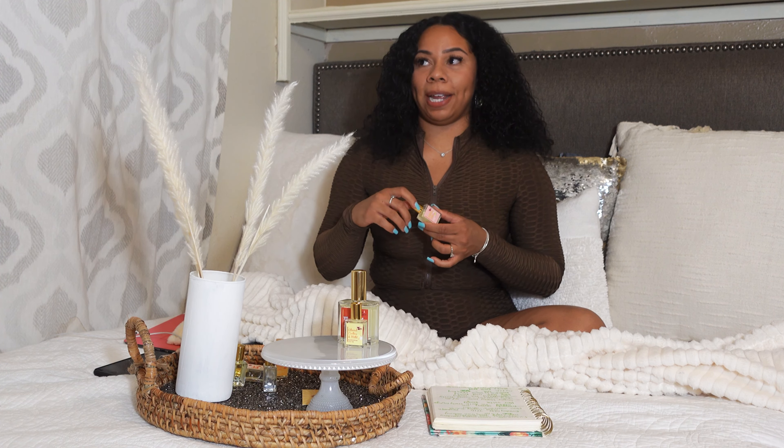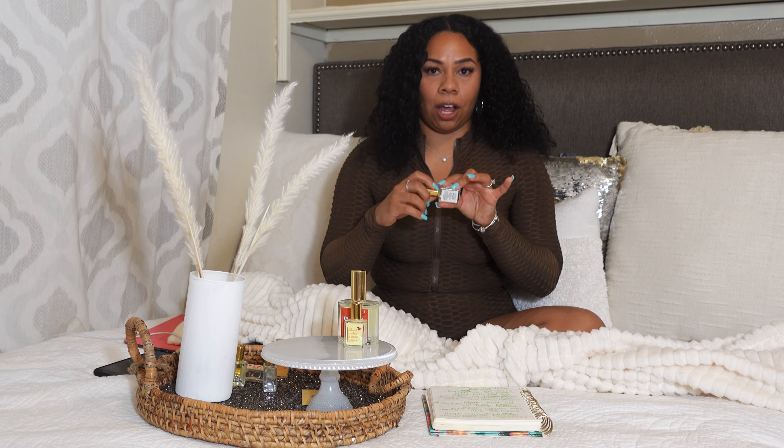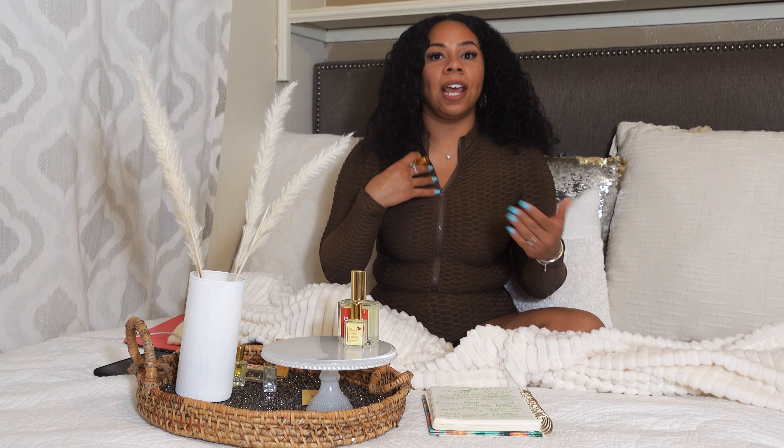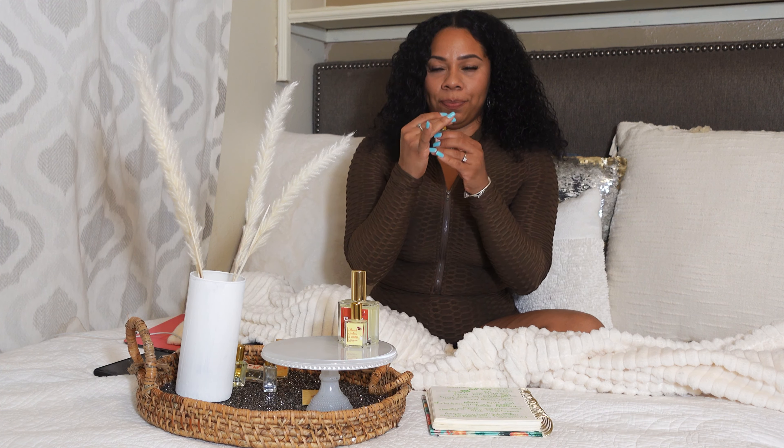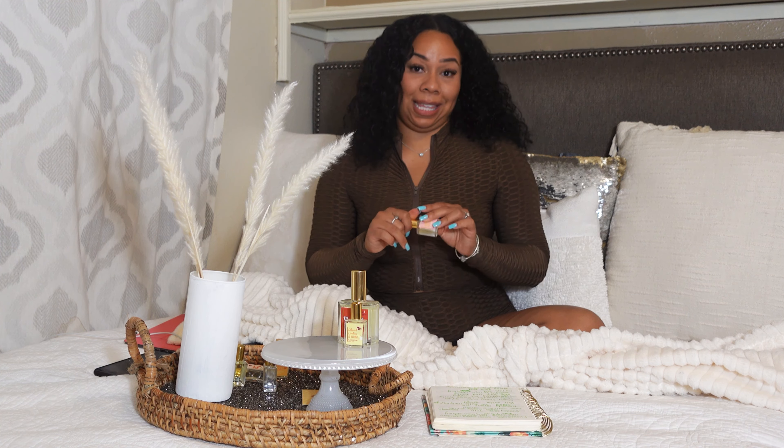Everybody has been raving about the Birthday Cake but I personally think it's just simply okay. I get that typical gourmand sweetness — sweet, sugary, vanilla-y — but once I put it on my skin it gets an undertone that kind of smells like plastic a little bit. If I pair it with a nice birthday cake body spray it goes really well. Ultimately, depending on the pH of your skin will determine how these smell.